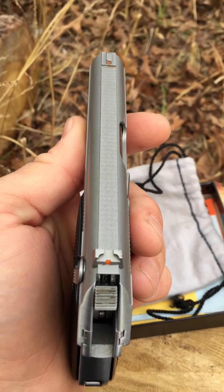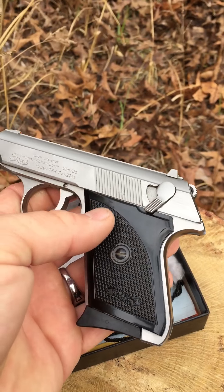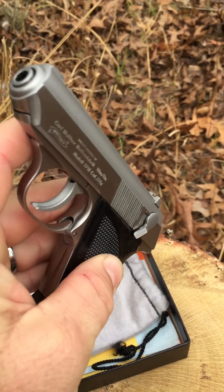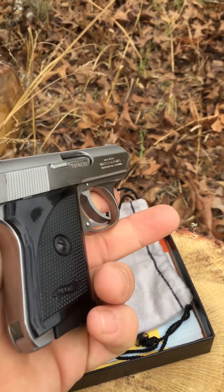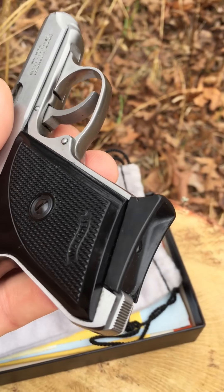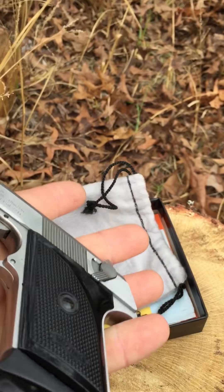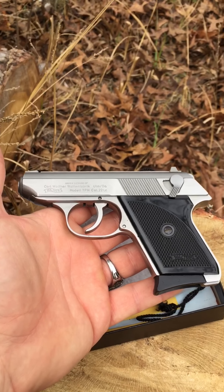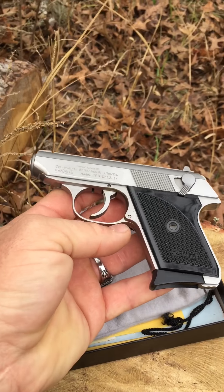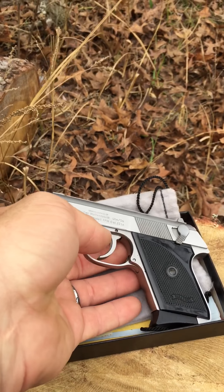I've seen some videos online where guys talk about how extremely accurate and extremely reliable these are. I've had some reliability issues — I think it was due to the type of ammo I'm shooting. It would be nice if I could shoot any ammo I wanted, but most of the time the really hot stuff seems to work better for me. I've heard quite the opposite — that standard velocity stuff works better for a lot of people — so it's really strange.